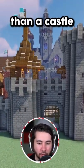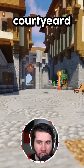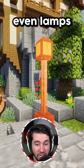This base is more like a compound than a castle. When you walk through the front gate and past the mailbox, you're greeted with an insane courtyard full of custom trees, park benches, even lamps on the ground.